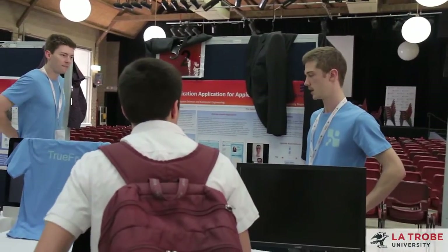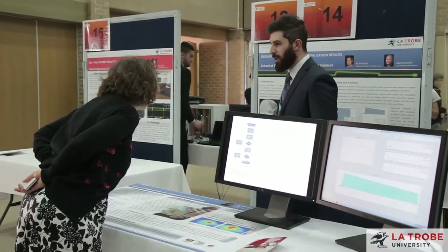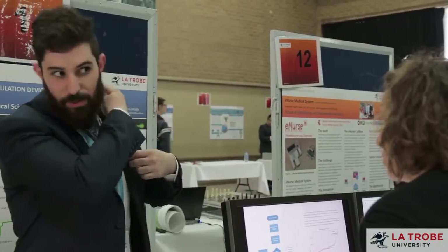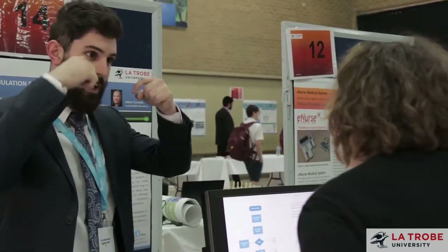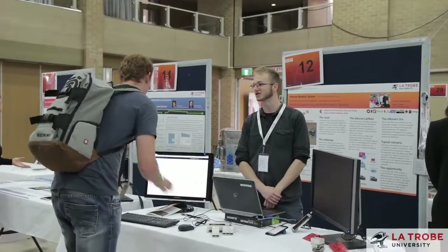The showcase is really a culmination of four years of hard work. The students go through various phases of developing new ideas and in their final year, a capstone subject to the project allows them to demonstrate their capabilities and all of the learning outcomes in one event.